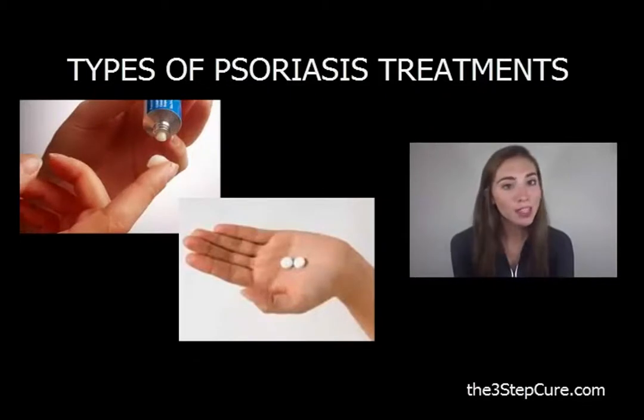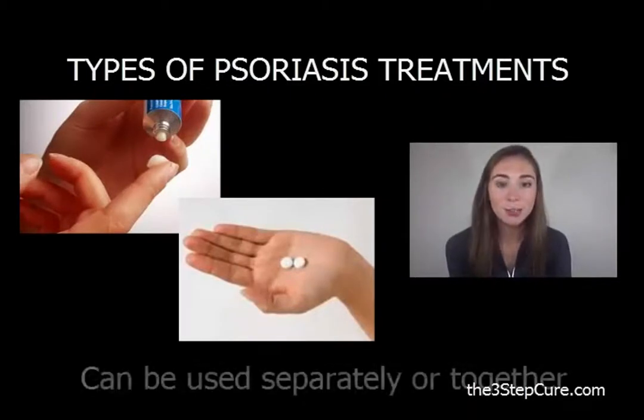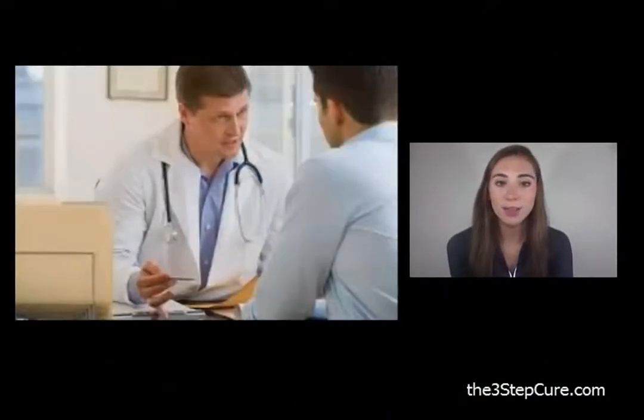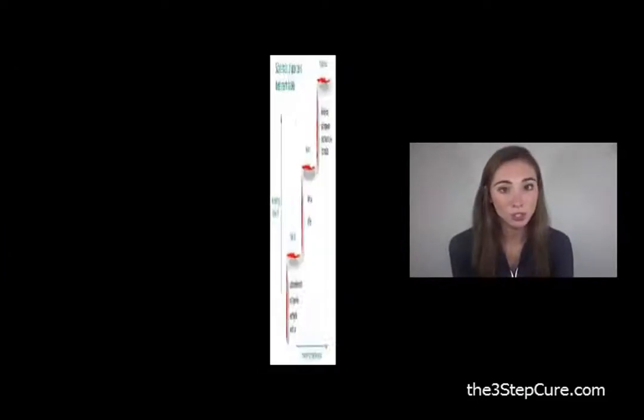Available both over-the-counter and by prescription, these products can be used separately or in combination with each other to reduce psoriasis symptoms and keep flare-ups under control. To maximize the effectiveness of these medications and to avoid possible interactions or side effects, it is always advisable to develop an overall treatment plan and discuss all of the options with your doctor.